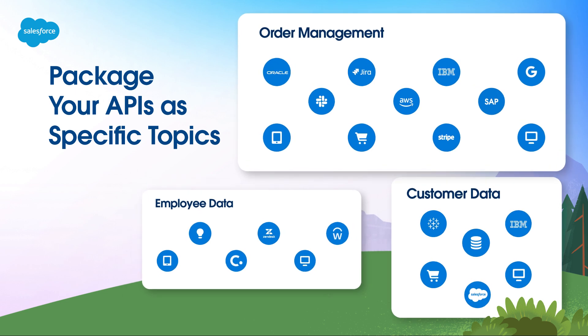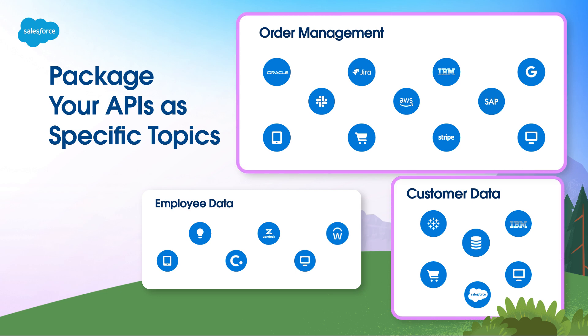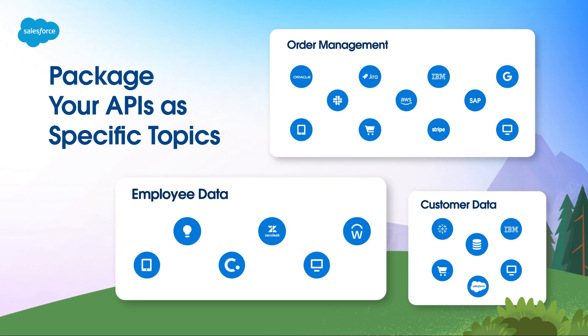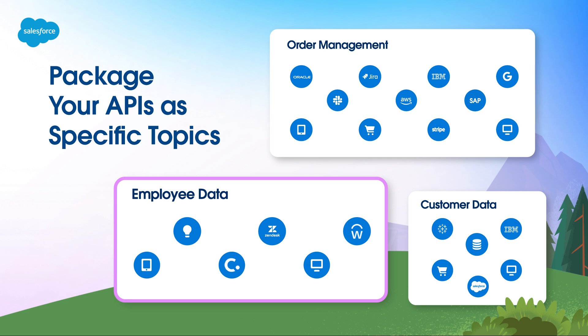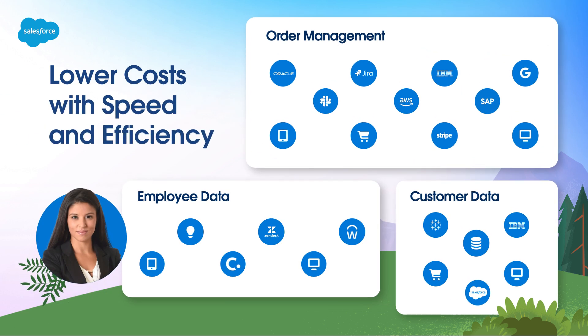Like your business-to-business buyer agent, who may only need to access your CRM and order management system, versus your employee agent, who wants to access your HR and IT service management systems. All of this leads to greater speed and efficiency, while also lowering costs.